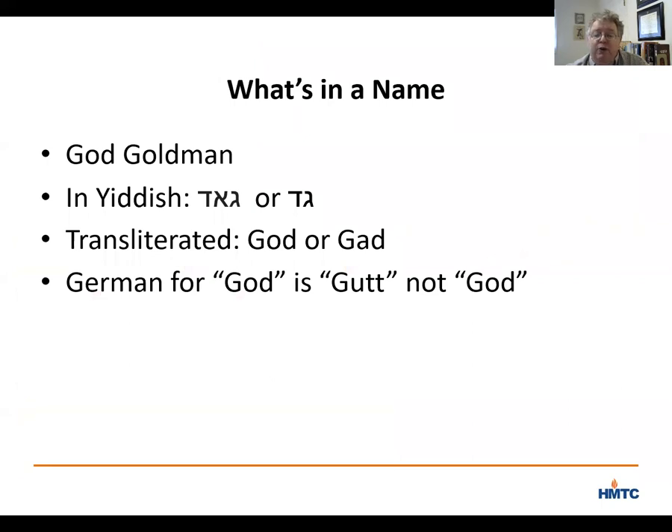When transliterated, you could put an O or an A in the middle, and the Nazis put an O. Were they trying to be funny, giving a Jew who they saw as subhuman the name God? Perhaps, but given that the German word for God is Gott, it seems more likely that the person filling in the form thought 'God,' G-O-D, sounded more like the name as God pronounced it in front of him that day.